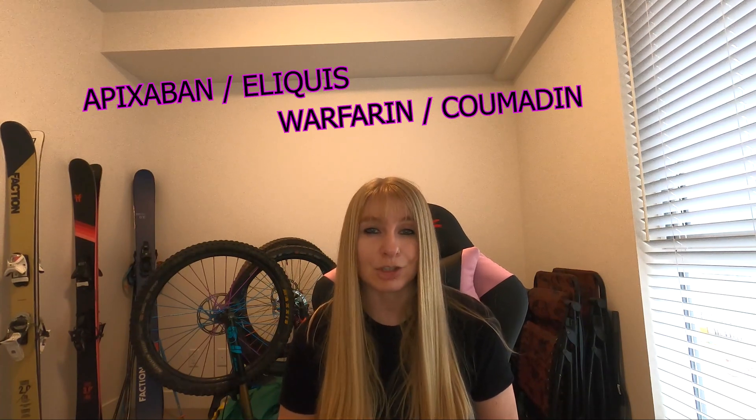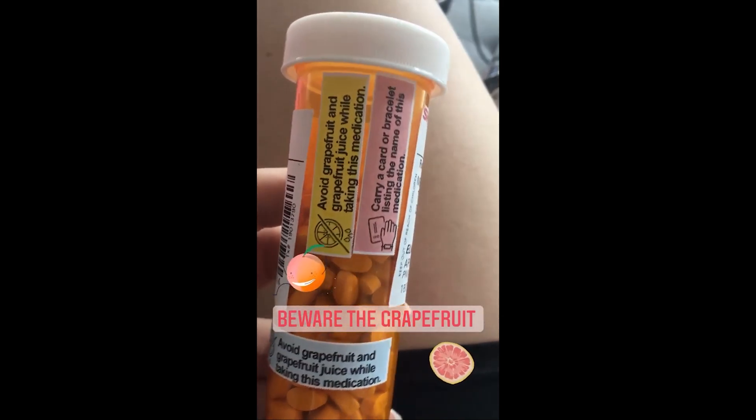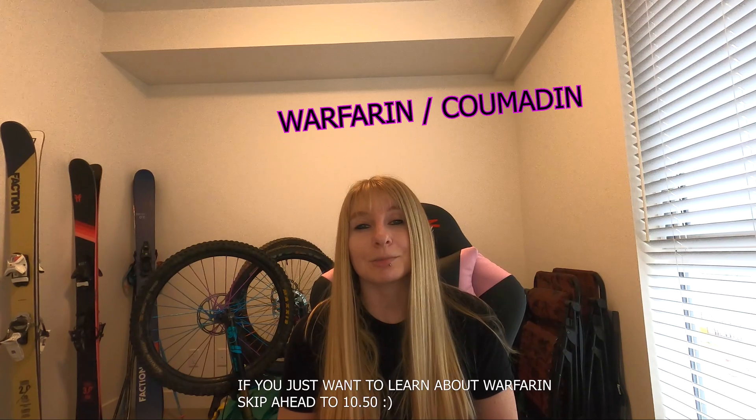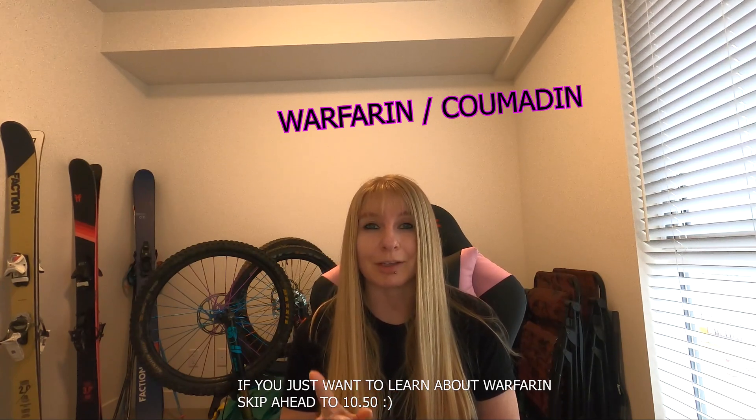For the two I'm focusing on today — apixaban and warfarin — they both react differently with different foods, drugs, and supplements. With apixaban there aren't really any major restrictions I was told of, except when I first got my prescription the pill bottle had a huge warning about grapefruit and grapefruit juice. There is evidence to suggest that consuming grapefruit can have an adverse effect on that medication and cause it to be less effective. But that was about it — it's a nice clean medication that doesn't restrict a whole lot. Warfarin on the other hand is a whole different story, and I'm going to talk about it in just a few minutes.